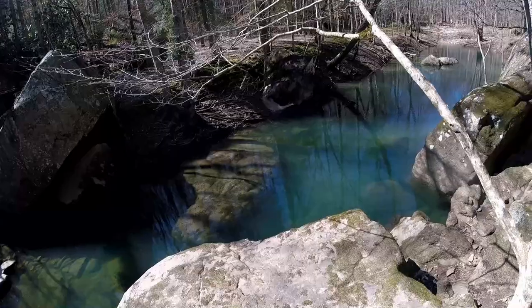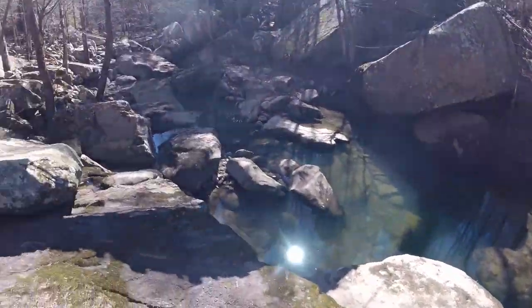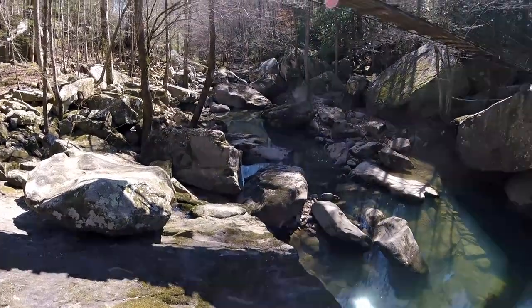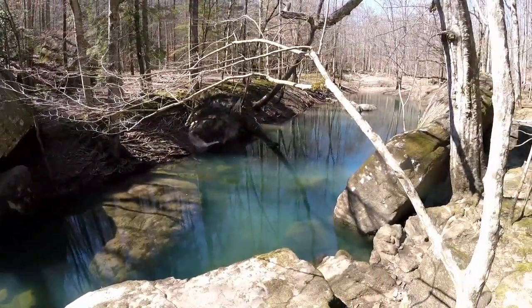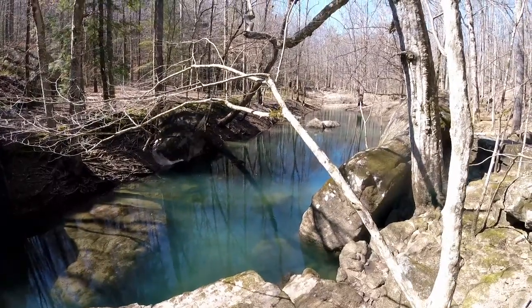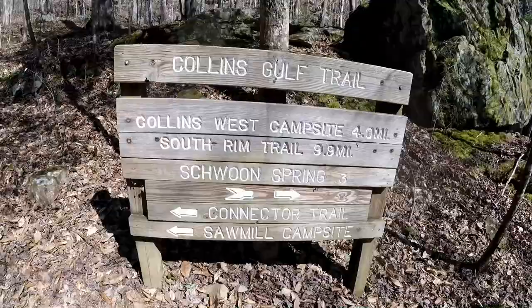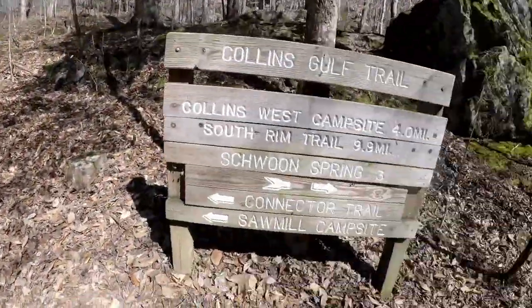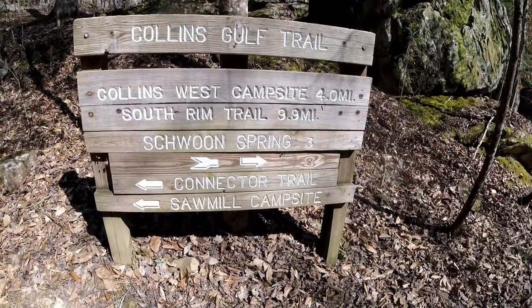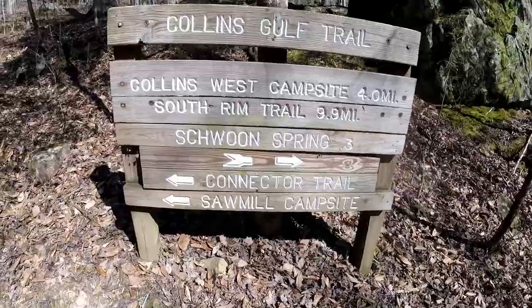We're out here just quietly sitting and hanging out and we see a ranger come down with a drill, drill a hole in the middle, and it just sinks away — 'We only want you to get water out of Schwoen Springs.' Schwoen Spring from here is 0.3 miles — we've been saying about a half mile but they're saying 0.3, though that sounds a little light.